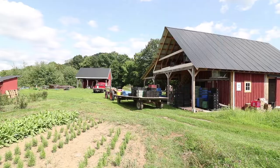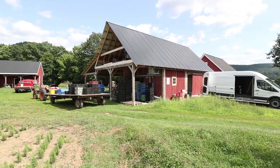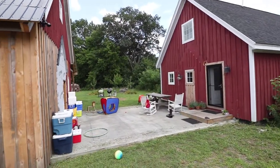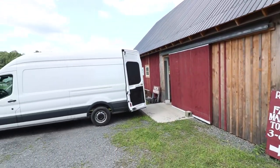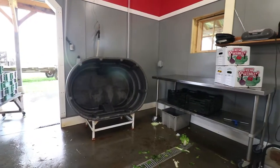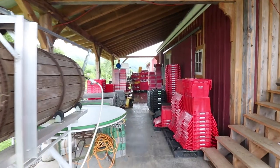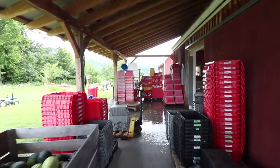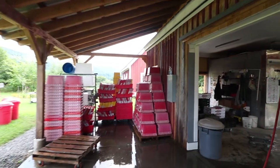The red framed building is the original structure and then we added on to the east and to the north. It was all rock floor so we did all the concrete flooring and the interior walls — there were no walls on it before. This used to just be like pallets on the grass basically out here.